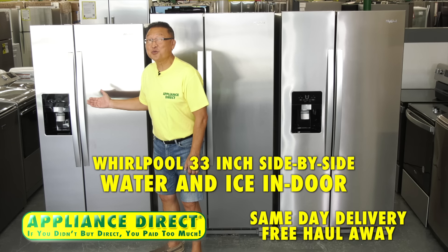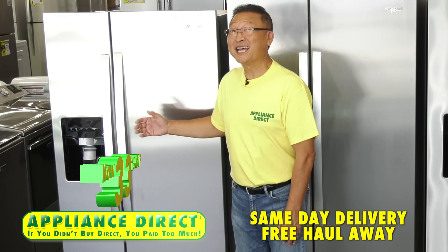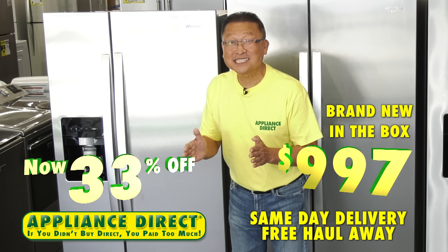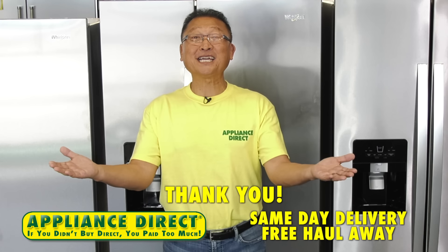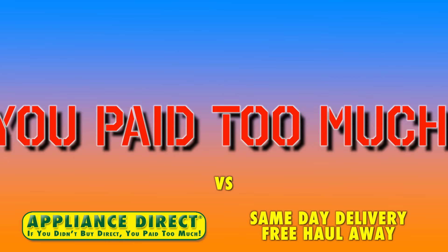Whirlpool 33-inch side-by-side with water, ice, and indoor — now 33% off, brand new in box $997. Appliance Direct on 441 between Leesburg and the Villages. Appliance Direct — thank you. If you didn't buy Direct, you paid too much.